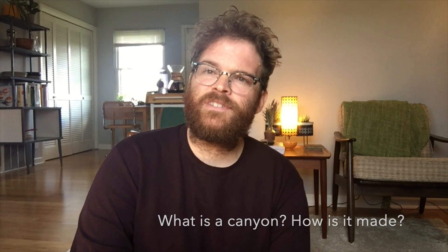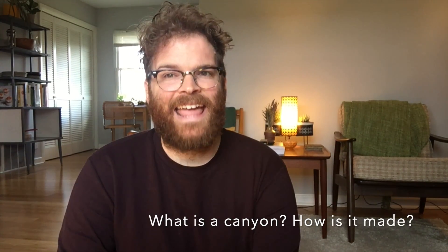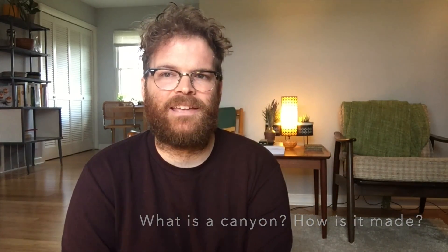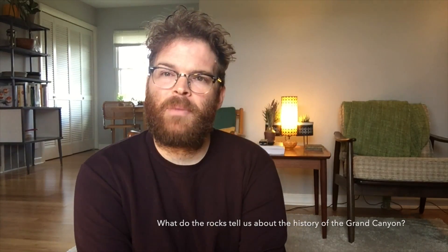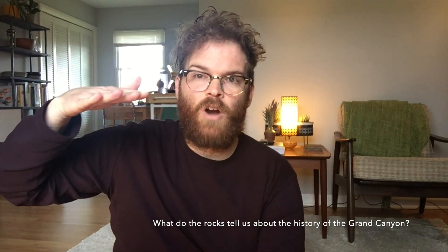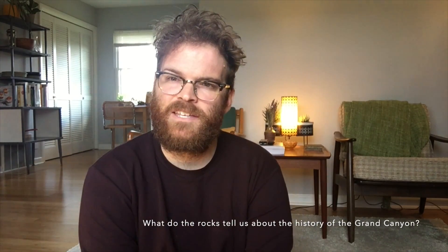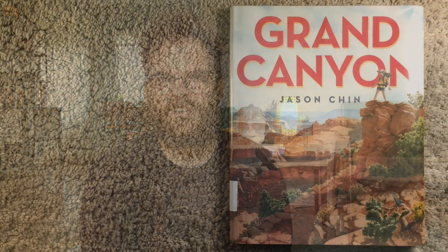For kindergarten through second graders, I want you to think about what is a canyon when we read this book. How is it made? For third and fourth graders, I want you to think about the different layers of rock that we see in this book. What does it tell us about the history of the Grand Canyon? All right, let's get started.